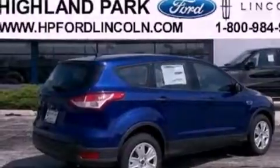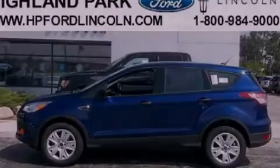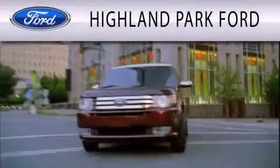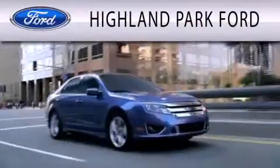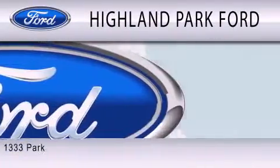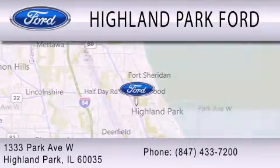Contact us today to schedule your opportunity to see this automobile in person. Highland Park Ford is dedicated to doing everything possible to ensure that the experience you have selecting your next vehicle is as pleasant as possible. We're located at 1-333 Park Avenue West in Highland Park.